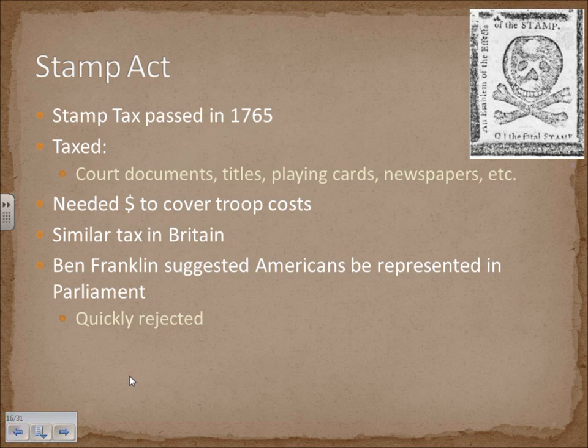The Stamp Act is going to come about in 1765 — it's going to be the second of the taxes. This puts a tax on court documents, titles, playing cards, newspapers, and so on. Basically, anything that a stamp would go on to make it an official document would constitute the right to tax it.